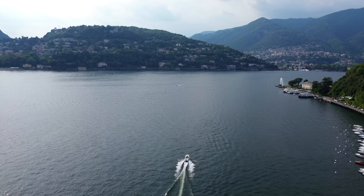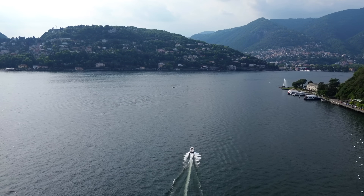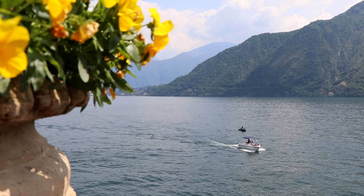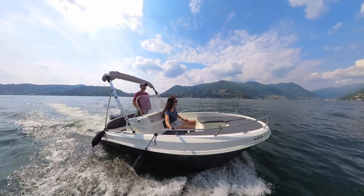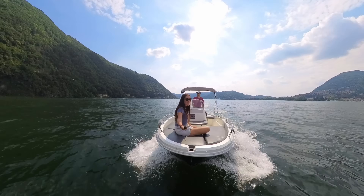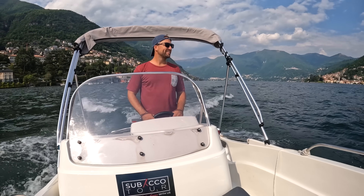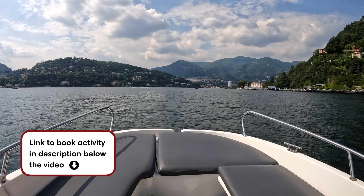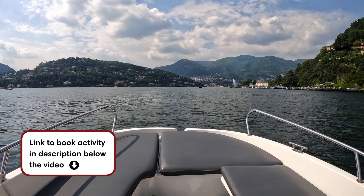Exploring the lake by boat unlocks a whole new perspective on its beauty. Lake Como offers self-driving rentals as well as shared and private boat tours, most launching from Como city. We opted for the freedom of renting our own boat — no boat license was required, and we were given a full explanation of the rules and instructions before leaving the harbor. This is a great activity for avoiding crowds, as you can find your own quiet pockets of water with no other boats around, while also enjoying great views of all the little towns around the lake.